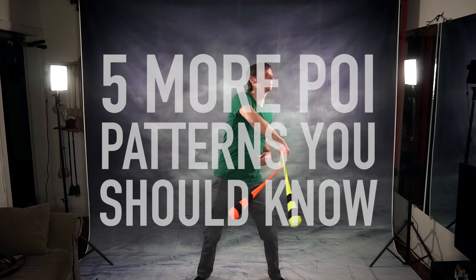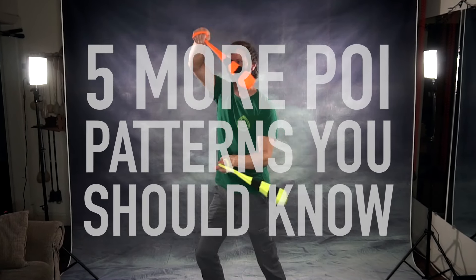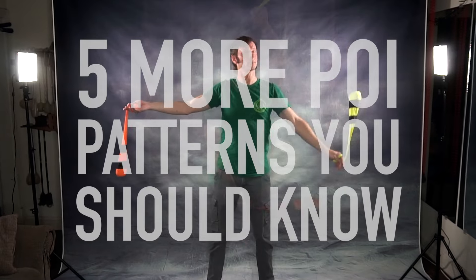Poi moves in a variety of different ways, and sometimes it moves in ways that we can only describe as a pattern. So let's take a look at some really popular ones. Drex here from Drex Factor Poi, sharing with you the love of poi spinning and flow arts to benefit your body and brain, and today I want to dive into five of my favorite poi patterns.